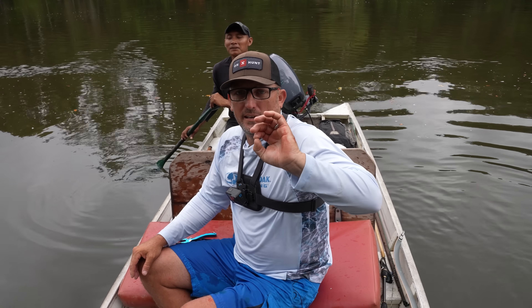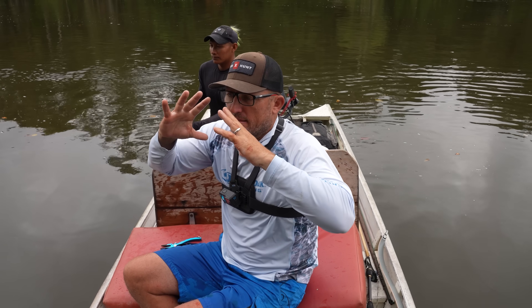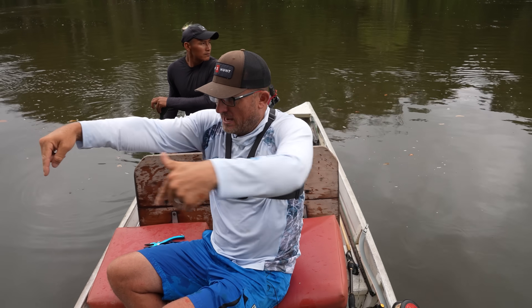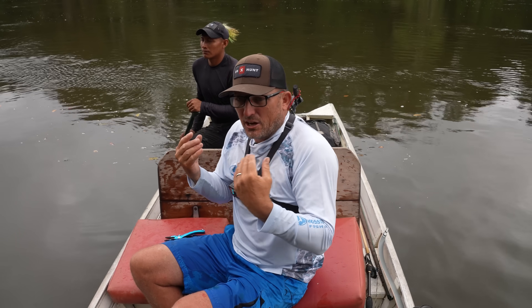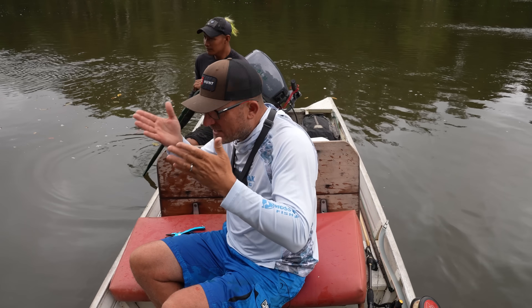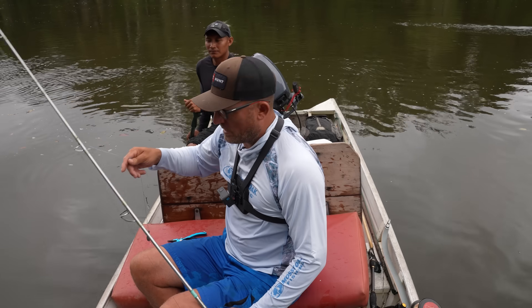You guys know me — I've been doing YouTube for over 10 years now. Where I am and what I'm doing is like the most amazing experience ever, because I guarantee you the number of people that have fished right here is so minimal. To come out here with all these awesome dudes and those amazing ladies and experience this — it's something that dreams are made of.